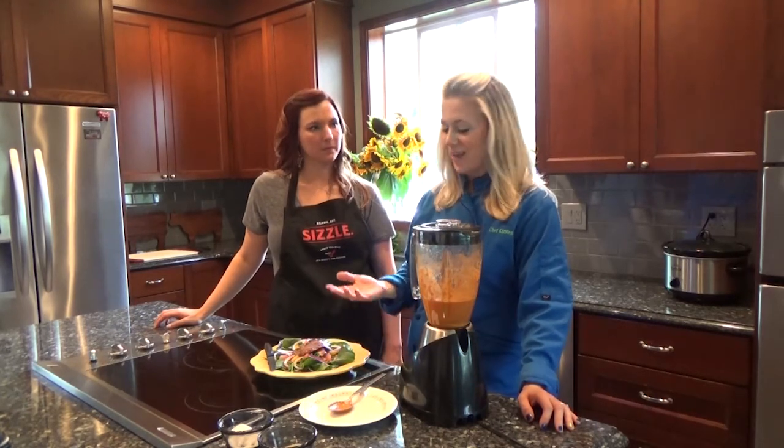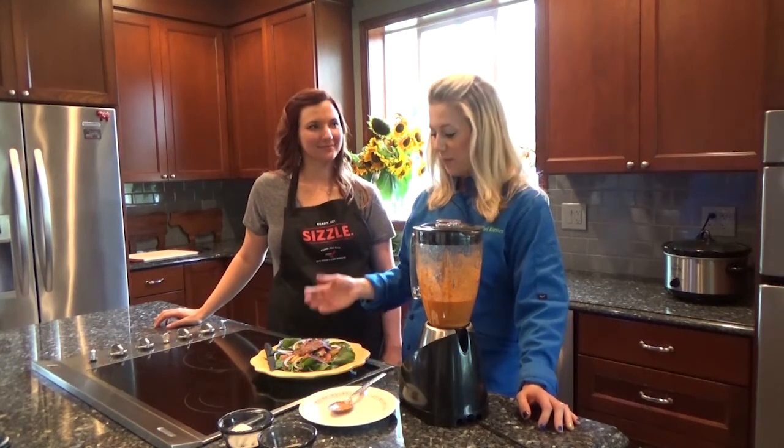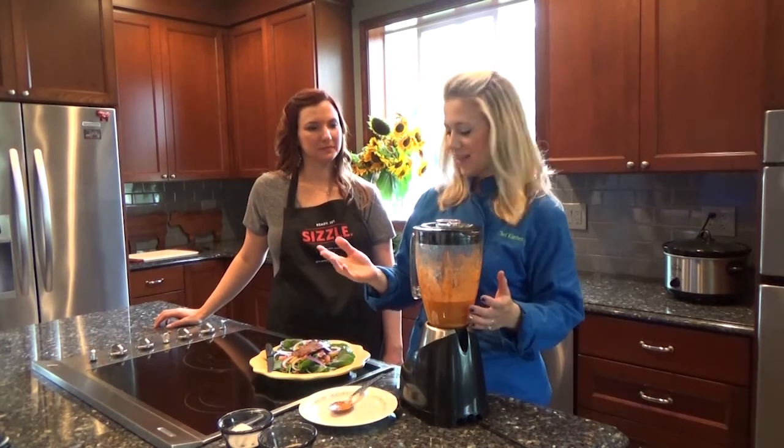I just wanted to touch on steak salads — they make a great, substantial meal. You add steak to any salad and you have a big hearty meal. You can change up the dressings, use anything you want to keep it fresh and exciting.